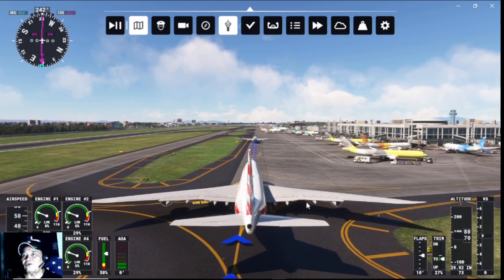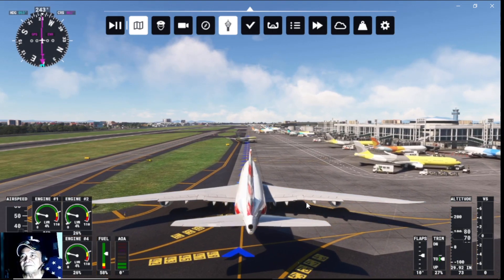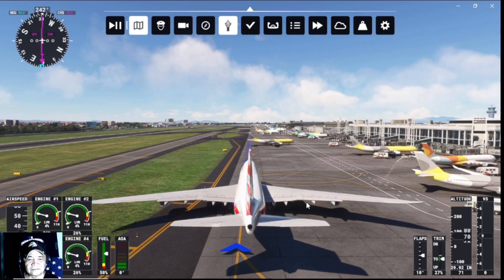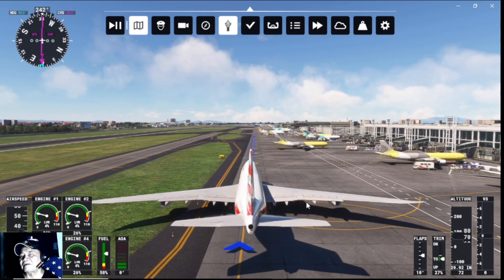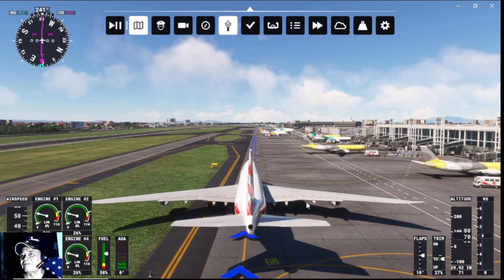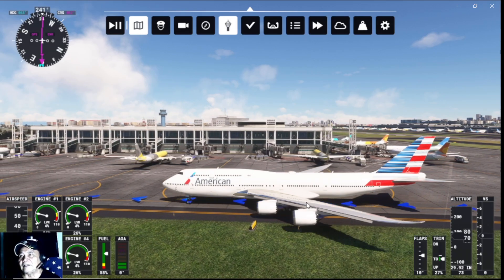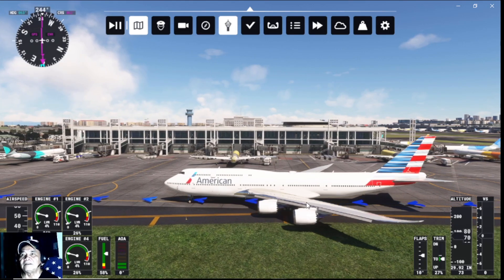Taxi route is 20 miles per hour. Let us see where they assign our parking. This is our Terminal 2, Manila International — Terminal 2 right on our port side.